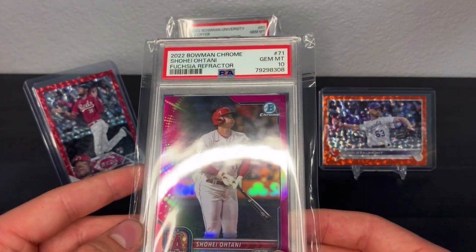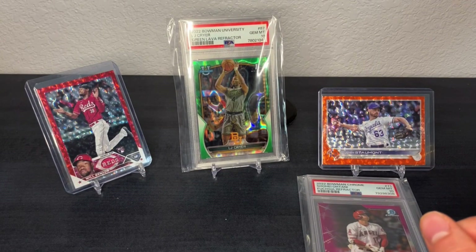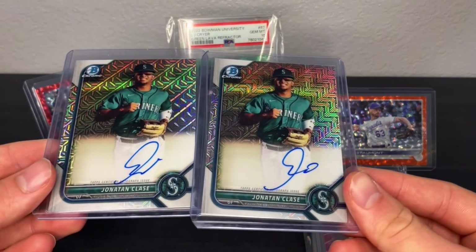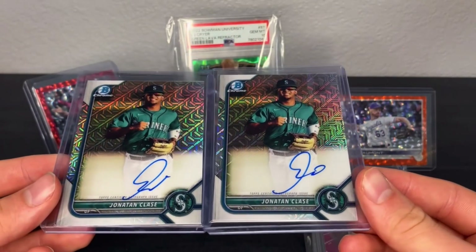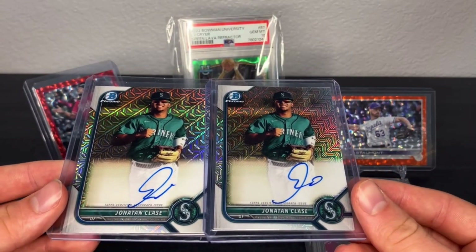I got a couple of Jonathan Clase Bowman Mega autos right here. Both of these look to be fairly centered — I need to look them over and see if they're clean. These would be cards I'd like to send away to get graded. He's kind of my under-the-radar prospect that I'm trying to buy into.